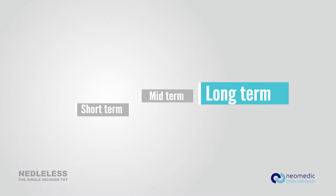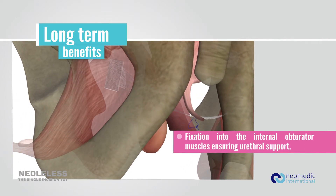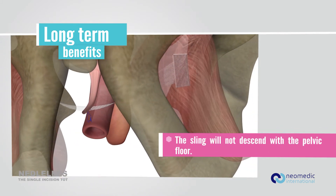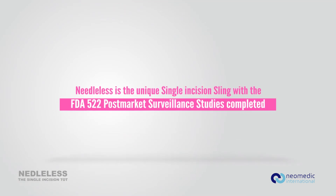Long-term: as the internal obturator muscle is a fixed structure, the sling will not descend, maintaining its position and long-term urethral support. Due to its benefits, the Needleless sling is the first single incision sling with the FDA 522 post-market surveillance studies completed.